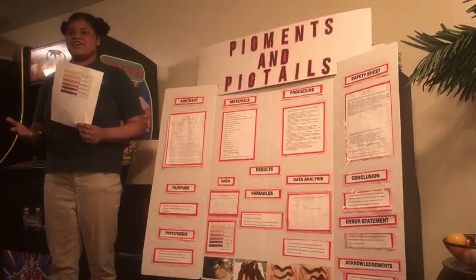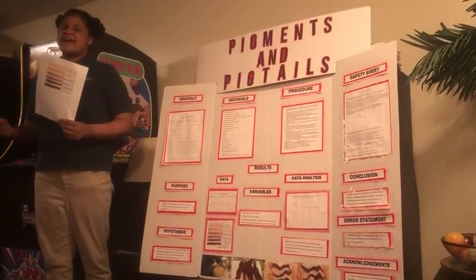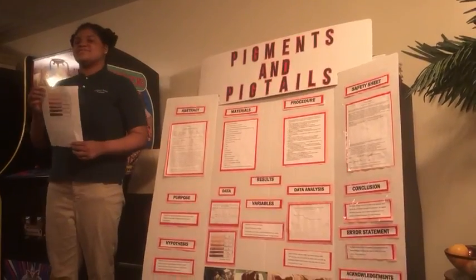Researchers at the National Institute of Environmental Health found a link between breast cancer and hair dye, and I want to find a solution to decrease this risk.